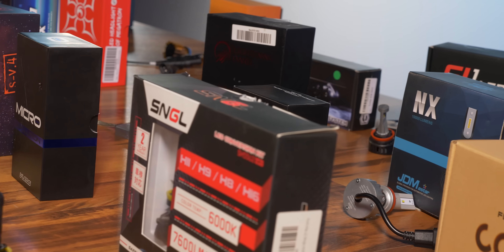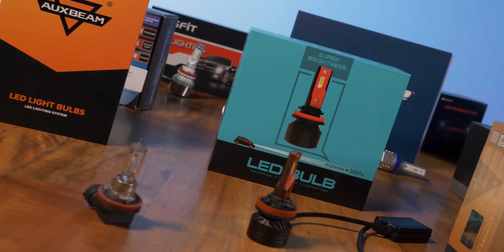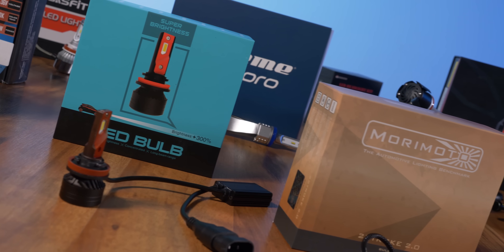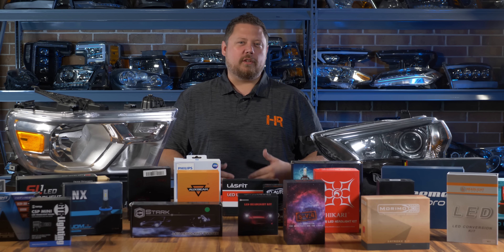You guys have been asking us to test a bunch of different bulbs that we've never tested before on this channel. So if you still feel like we're missing something from this test, go ahead and drop a comment below so we know what to look into next time we do some filming.